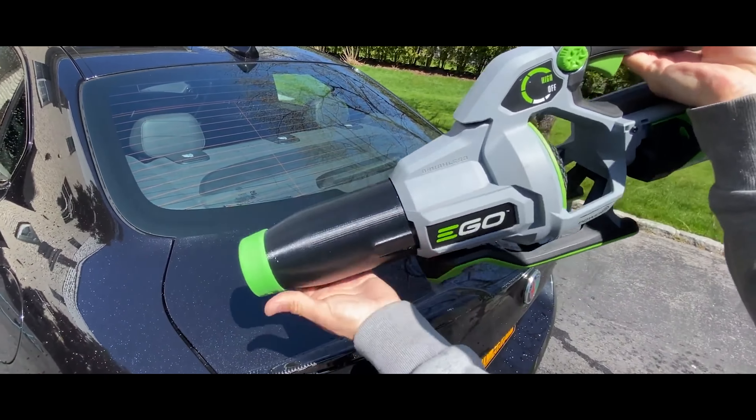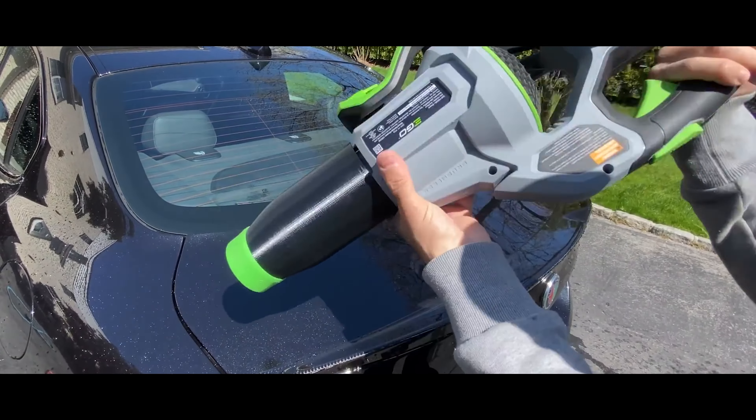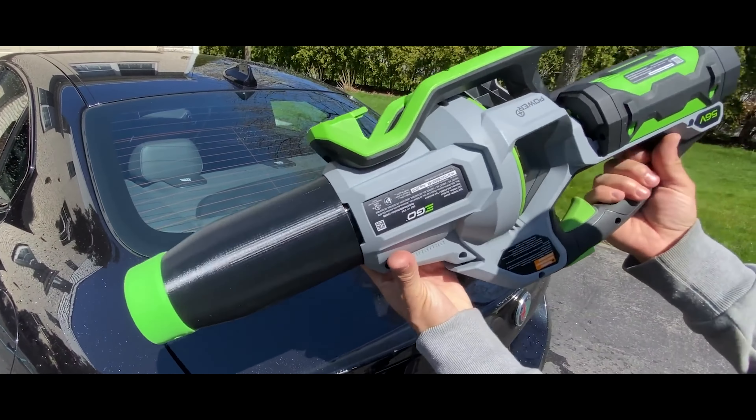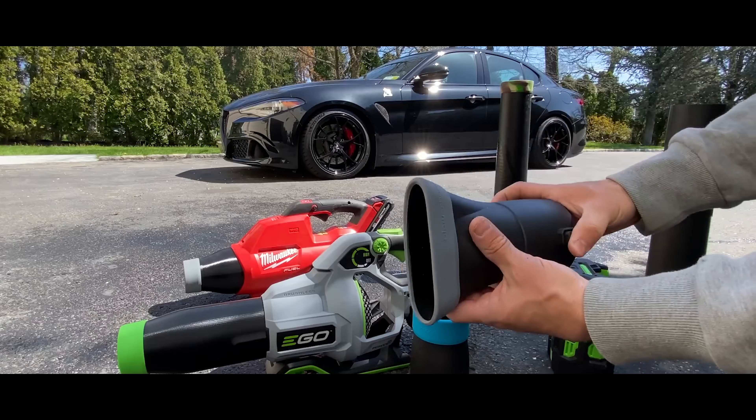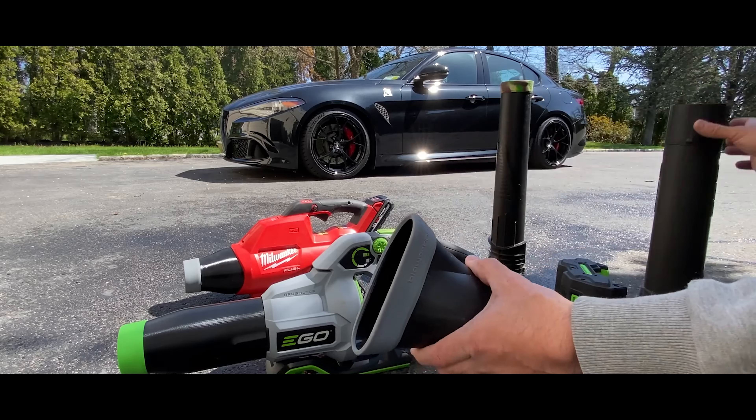It's compatible with blowers from Makita, DeWalt, Milwaukee, and other brands. For an extra $16, you can attach a silicone cover to the nozzles to safeguard your car from unintended scratches.